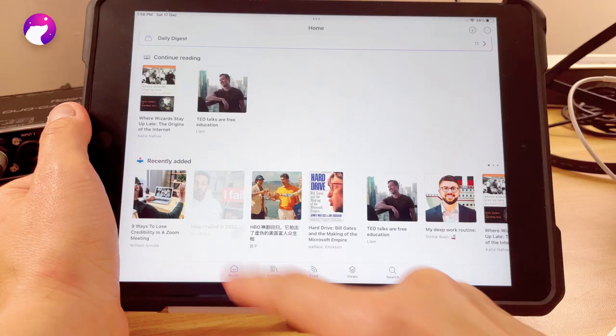Now with Readwise Reader, it seems we have a combined place for all sorts of information. Finally we can do the same thing in one place, and seamlessly move to the next step. To be straightforward, Readwise Reader is an all-in-one reading app, and the features I'm paying for — or will pay for — are a few things.